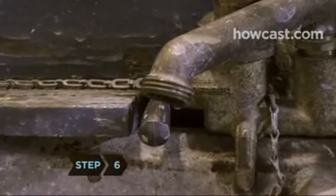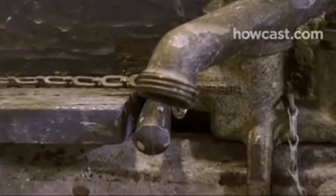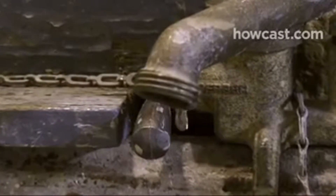Step 6. A leaky faucet can waste 20 gallons of water a day. Check for leaks around the house and fix or replace plumbing if necessary.